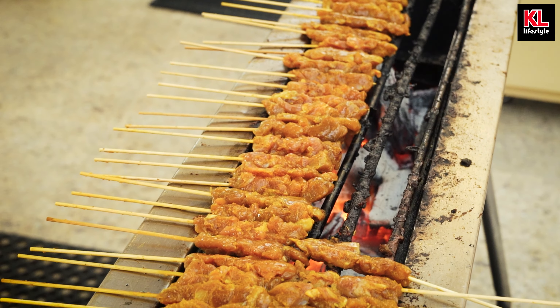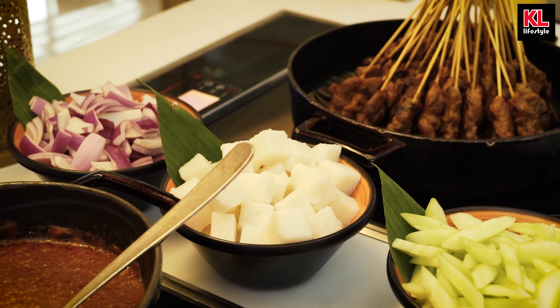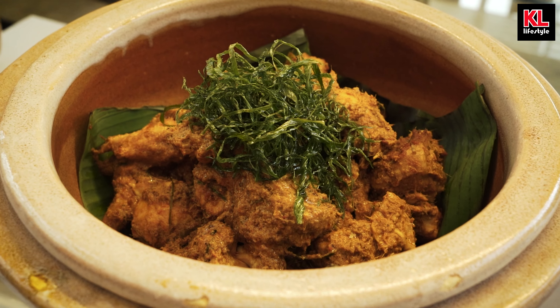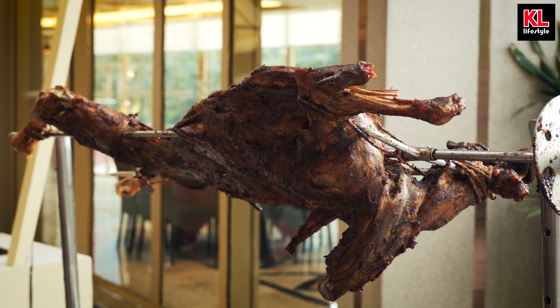Furthermore, we've also got chicken satay, beef satay, and nasi impit with, of course, a traditional peanut sauce. And finally, we've got beef rendang, chicken rendang, lemang, and this beautiful roast lamb — chef's kiss.